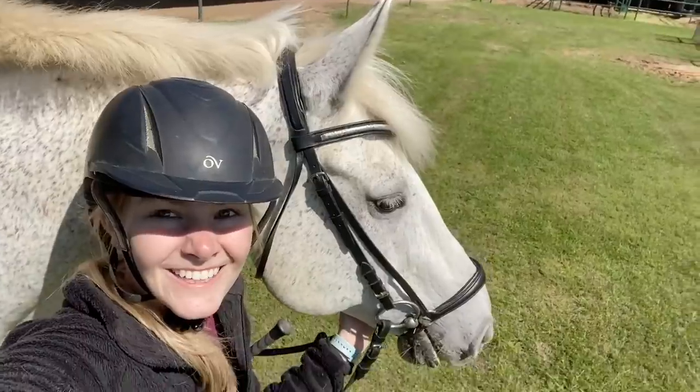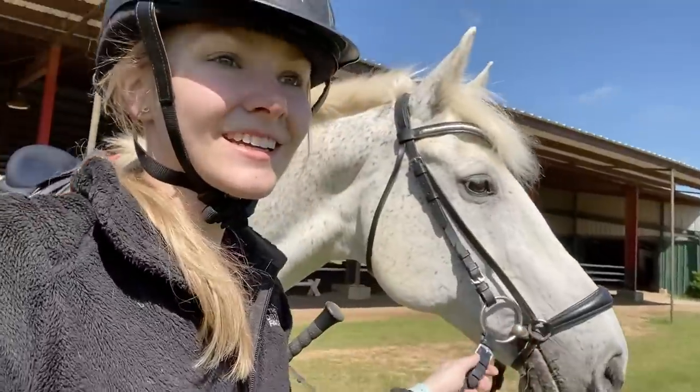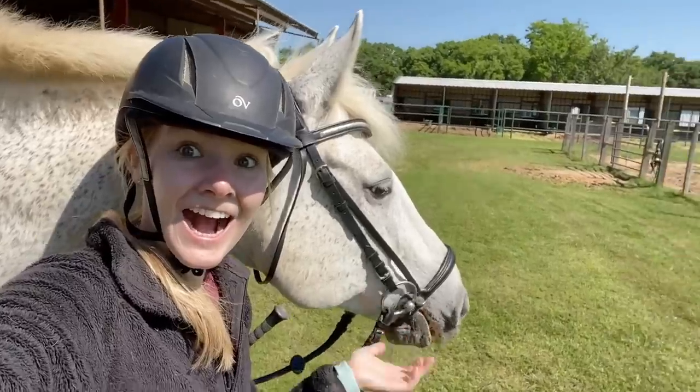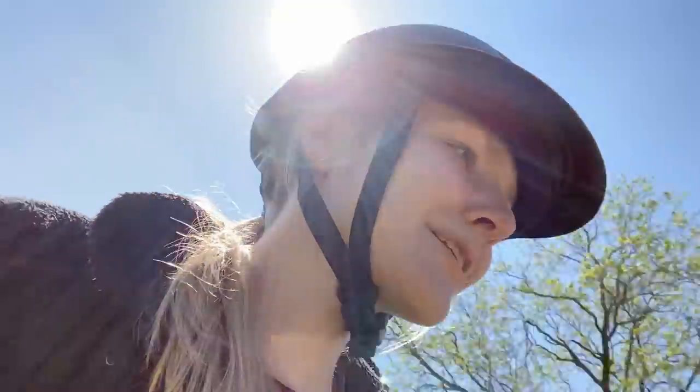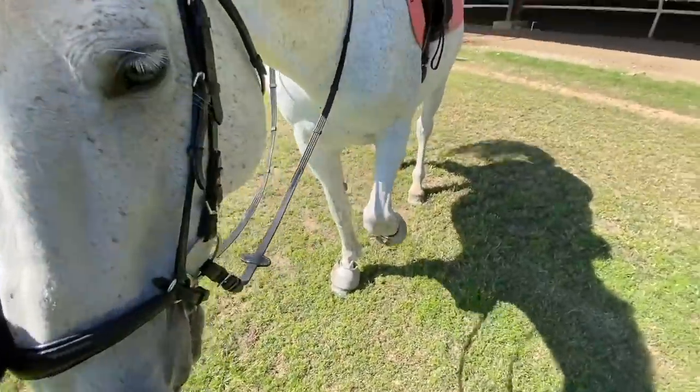We're gonna get off right here because I need to get a thumbnail picture. I can't — you're too tall! How can I set this up? One of those should work, right? Alright, let's go get you some fly spray.